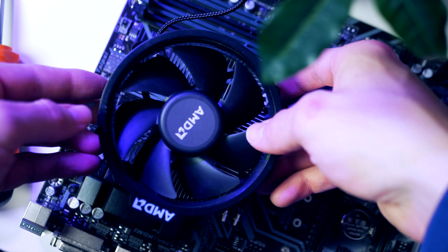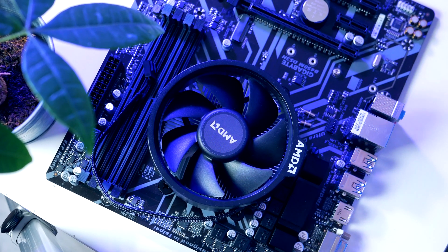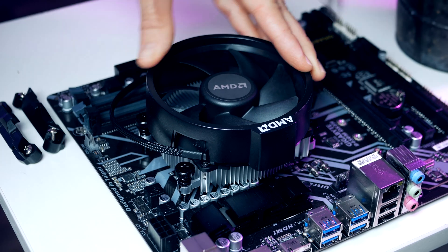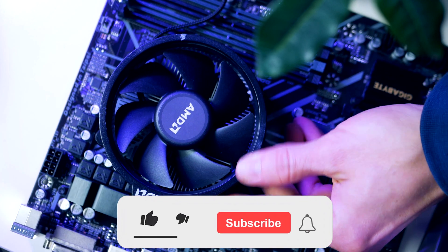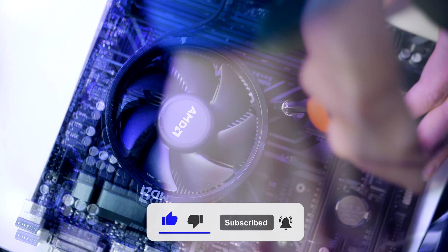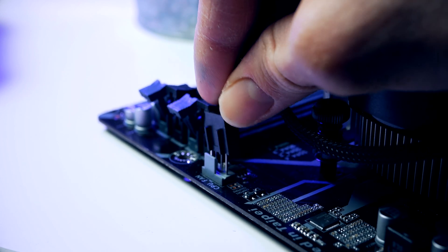If this is the first time installing the CPU cooler, thermal grease may already be pre-applied, in which case you don't need to add more. Position the CPU cooler so that the four spring screws on the heatsink align with the four screw holes on the back plate. Carefully place the heatsink onto the CPU, then using a screwdriver, turn each spring screw half a turn clockwise. Follow a diagonal pattern, further tightening each spring screw a full turn until you feel resistance. Finally, connect the fan power cable to the CPU fan header on the motherboard.